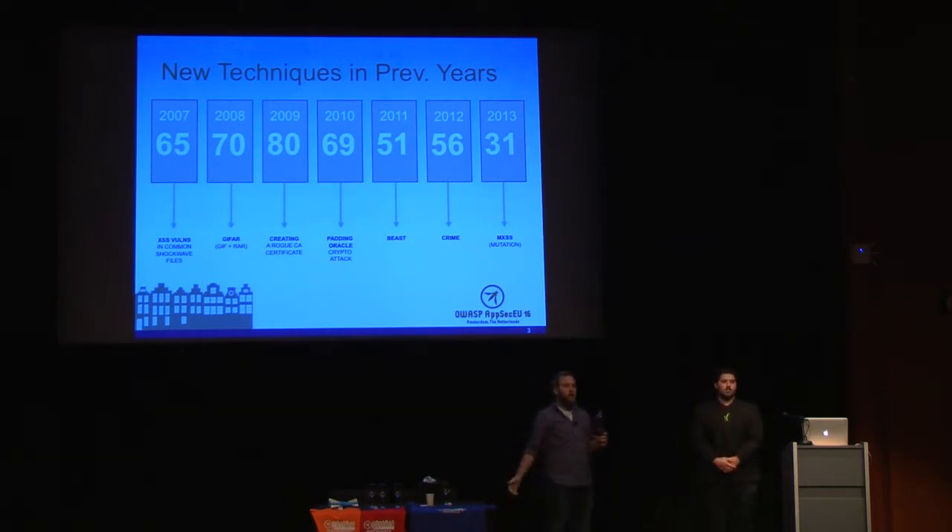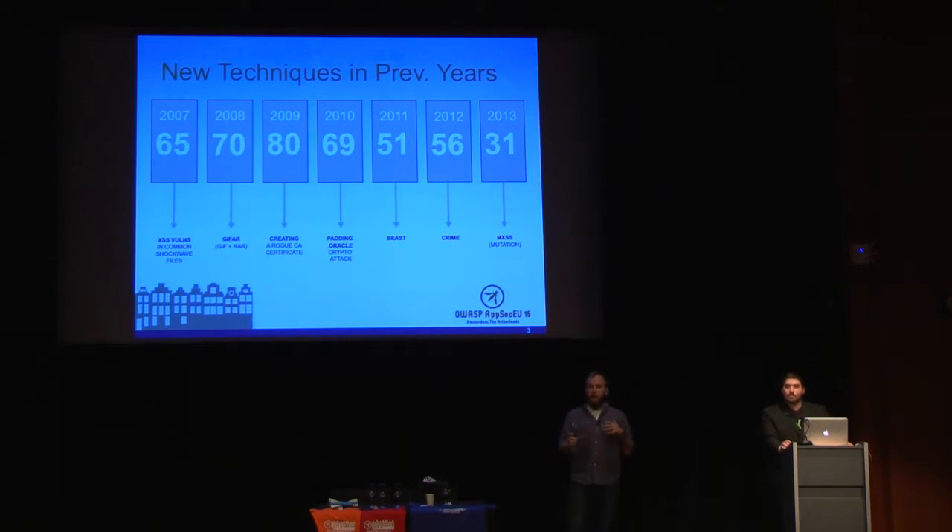We've been doing this every year for about nine years. How this works is we take submissions from the community for the best new research techniques of the year — open blog posts. We get anywhere from 30 to 80 total submissions. Then a community vote narrows that down to a top 15, and we take that to a panel of security experts, like Troy, who was just doing the keynote and was on our panel this year.